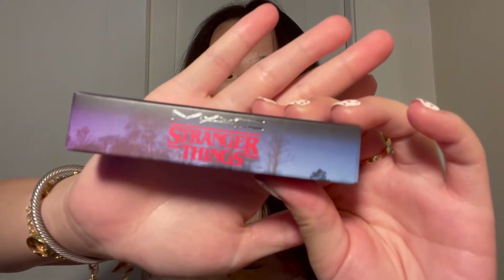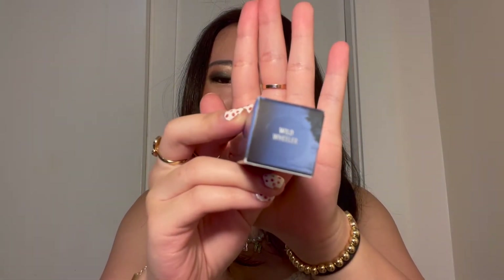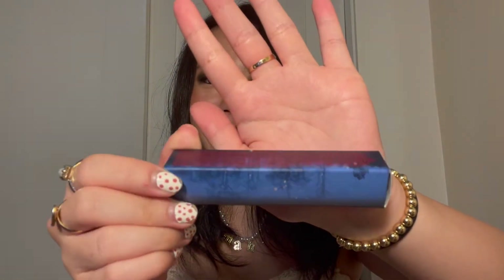The first thing I wanted to review was the MAC Stranger Things collection. I've been obsessed with this. The lip gloss I got is in the color Wild Wheeler. It is a lip gloss, and I love the packaging — it definitely gives off the Stranger Things vibes. Very creepy, very mysterious. So it's really cute.